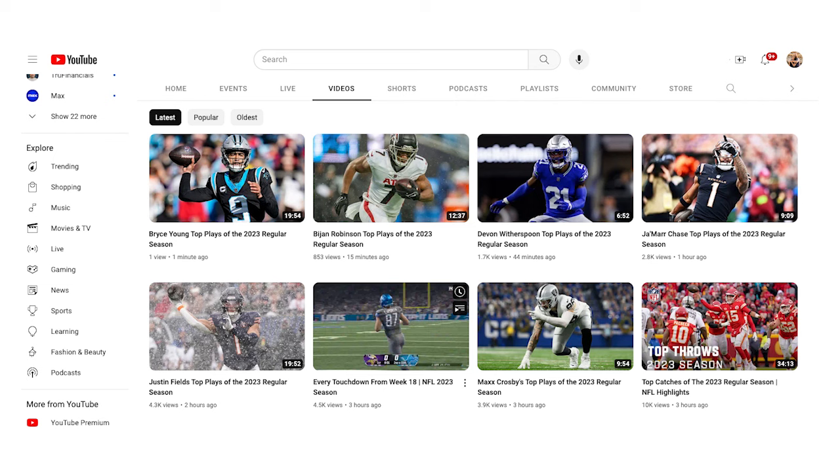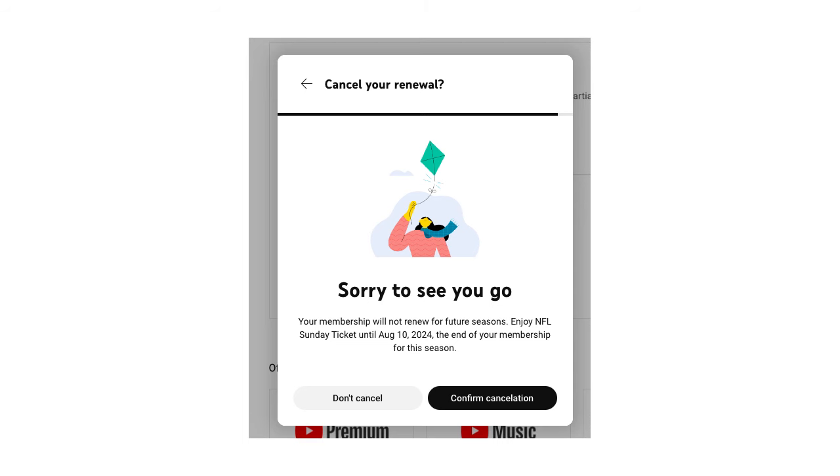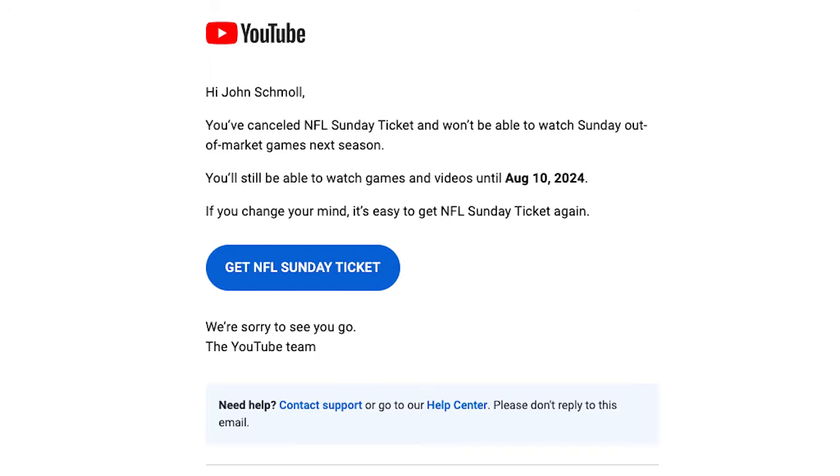And you can continue to access it all the way through August 10th, so you should explore what's there and watch it if you're interested. Now to complete your cancellation process, click Confirm Cancellation. That's it. You'll receive an email confirmation from YouTube showing your subscription is canceled.